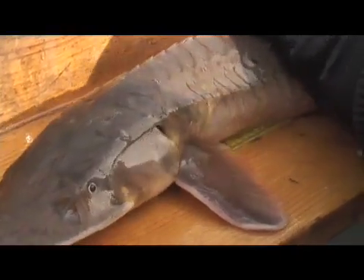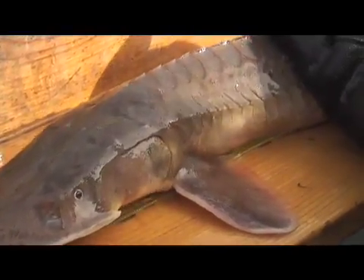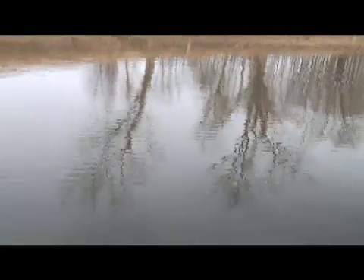What we have here is an opportunity to prevent a species from going extinct by taking some of these wild pallid sturgeon and propagating them, and helping their young grow to bigger sizes so they can be released back into the river.